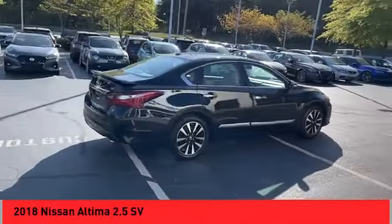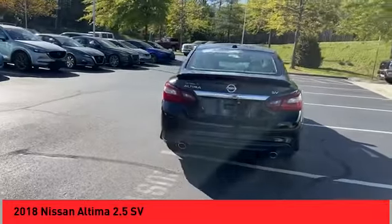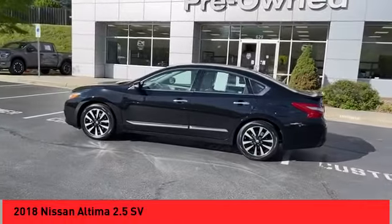Looking for the right vehicle? Check out the 2018 Altima. The Nissan Altima offers advanced features to make life easier, including push button ignition, which comes standard.